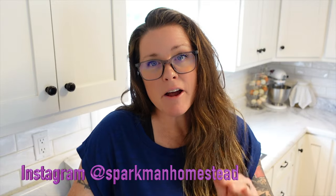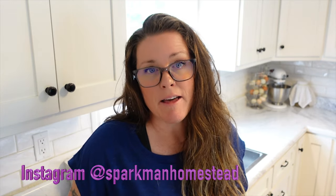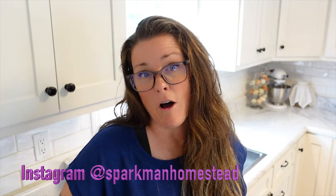Hey guys, welcome back to Sparkman Homestead. My name is Krista. We are in the kitchen today and I've decided I'm going to do a last-minute canning session. Last week I had a little bit of a disaster in my pantry. If you follow me on Instagram, you pretty much already know about this — I am very active in my Instagram stories. I'll leave a link in the video description if you want to follow along.